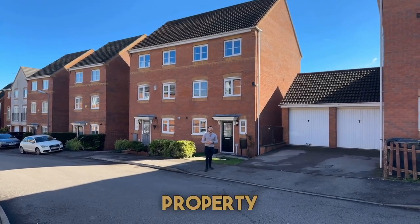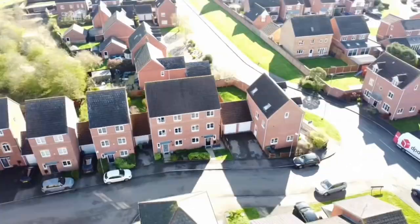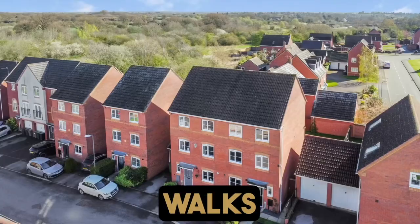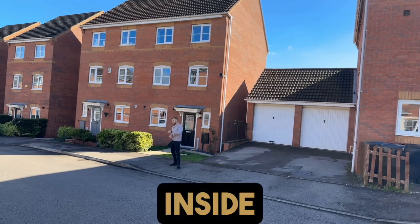This property is a beautiful four bedroom semi-detached property based over three storeys. Best thing about this property is the location — it's perfect for dog walks and Sunday morning strolls with the local nature reserves just over the fields over there. Come inside and take a look.